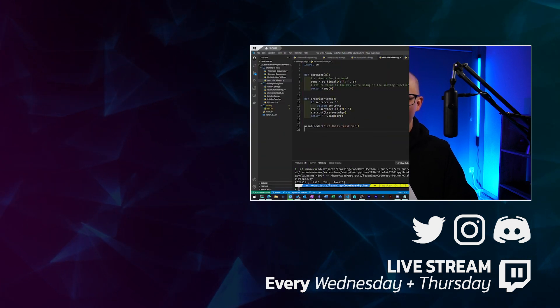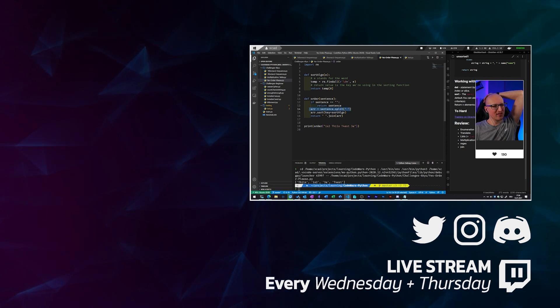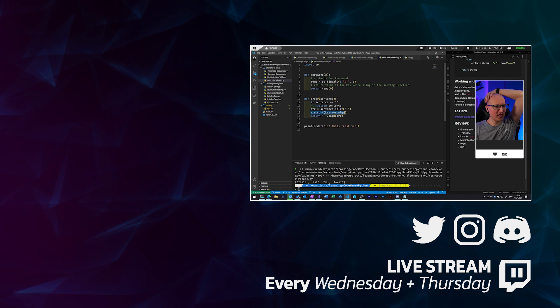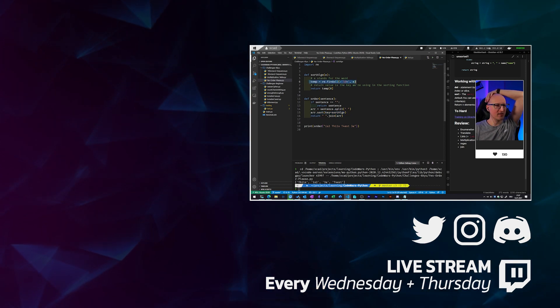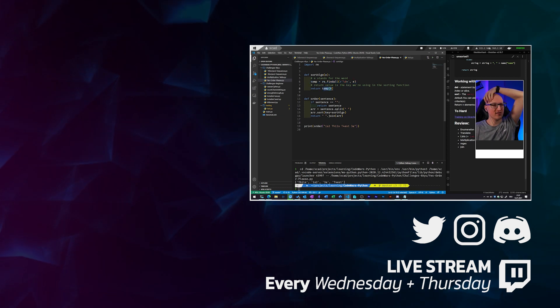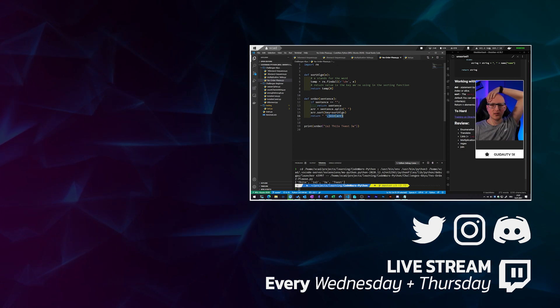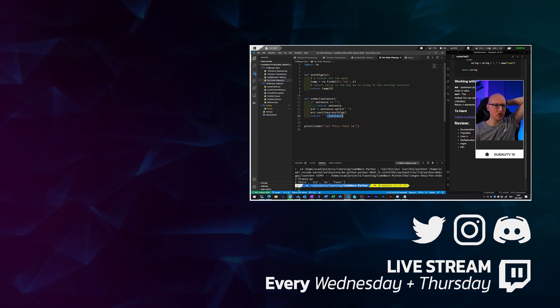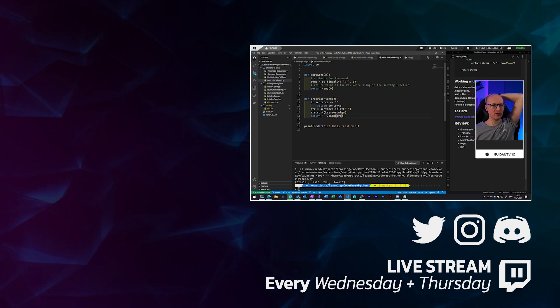What we're doing is first splitting the sentence into a list of words, then sorting it with the sort algorithm that will extract the number of the word via the regex that returns this. Then we're using the join method to create a string of these sorted words. That is how we're doing that.